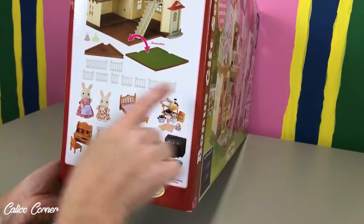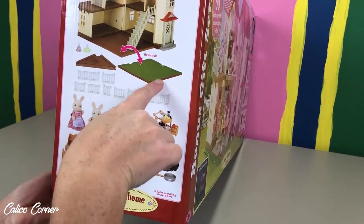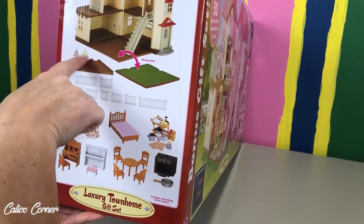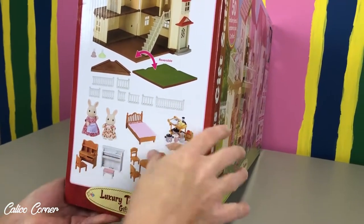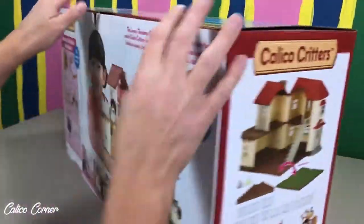Also on this side, it kind of shows you a little bit more of the pieces that come with this. We've got what looks like a type of grass to put with it, and the little chandeliers — those are so cute. We've got all the little pieces in here. So let's get started, guys — let's open this up and show you what we've got inside.